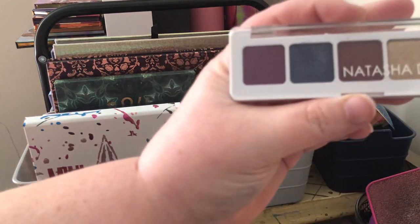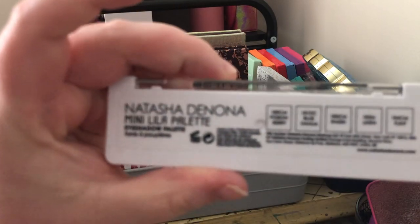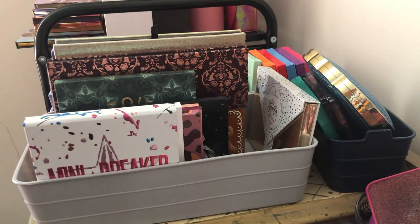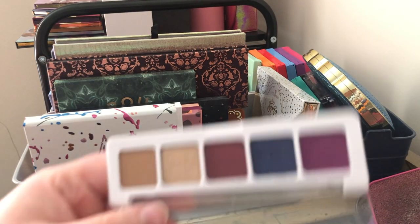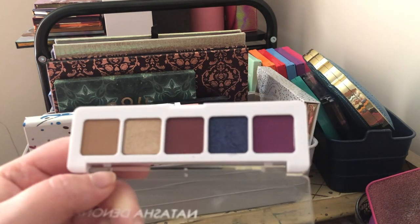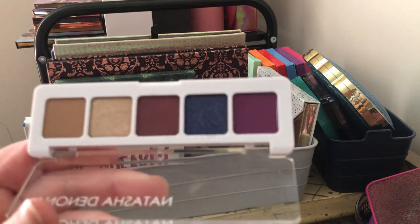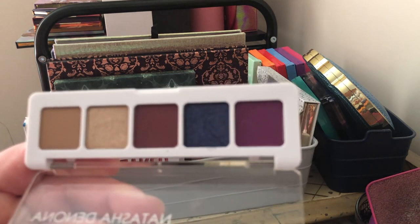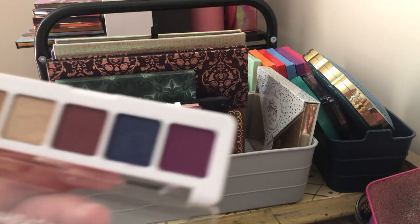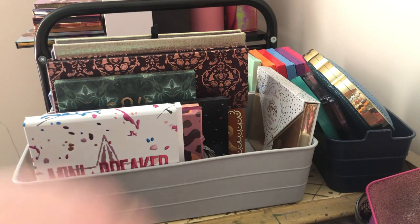Next I pulled out the Natasha Denona Mini Lila palette — a little five-pan palette. I love this and I'm not getting rid of it. I got this because I saw Emily Noel use it on her channel and the look she created was so gorgeous. If you've been watching me, you know I love purples, so this one's going to stay with me — and it'll be great if we ever get to travel again.